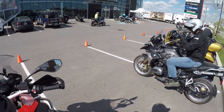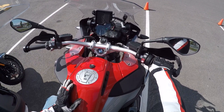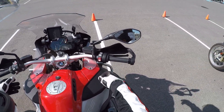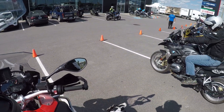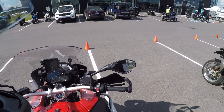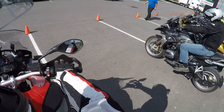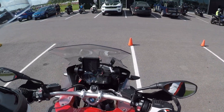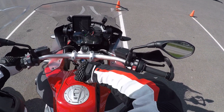The difference between a regular GS and a GS Adventure is you get about an inch more suspension travel and a 30-liter tank. The big fairing also gives you wind protection plus the extra crash bars. Those are the main differences. You can option a regular GS out to have similar stuff, but the regular GS has about a 21-liter tank, so this is almost 10 liters more fuel. It also has this little cubby hole, which is kind of cool.